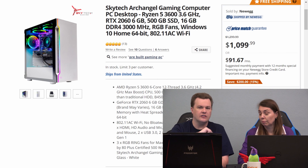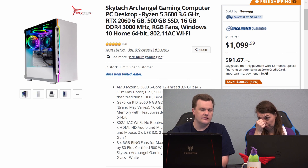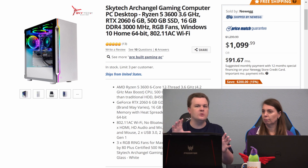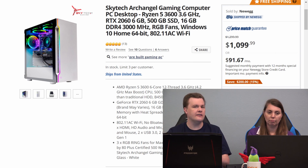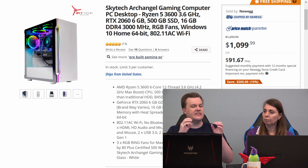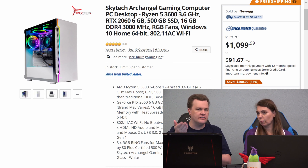This computer here is $1,100. Linked in the video description below is this computer custom-built from Newegg for about $950. For that $950, you get a similar case with ARGB fans like this, with AC Wi-Fi, keyboard, mouse, Windows, 500 gig SSD, etc.